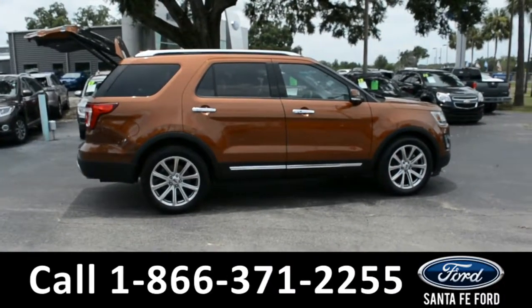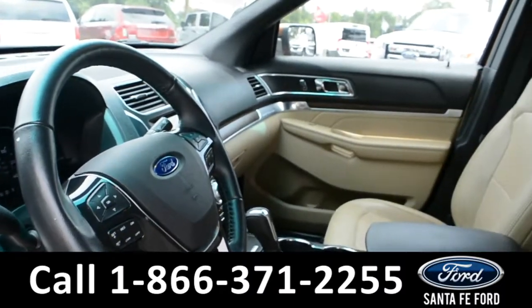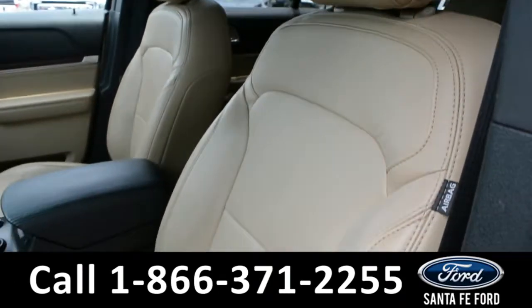Now let's take a look inside. Here's a look into the front of the vehicle. The interior is tan leather, and both driver and passenger seats are powered.